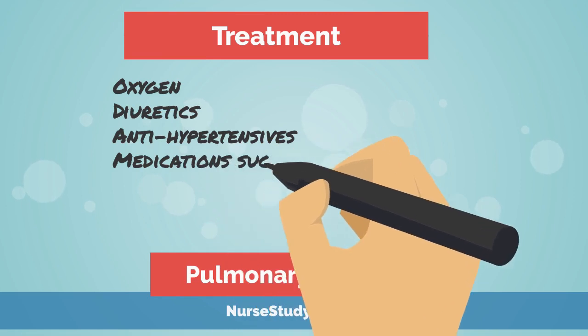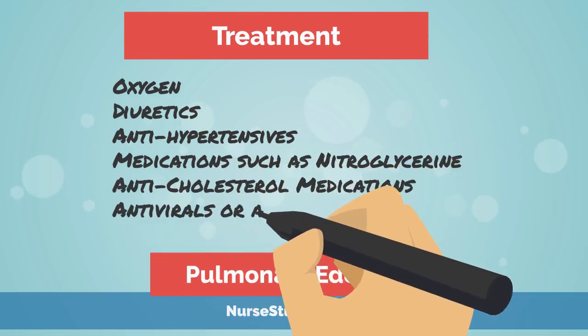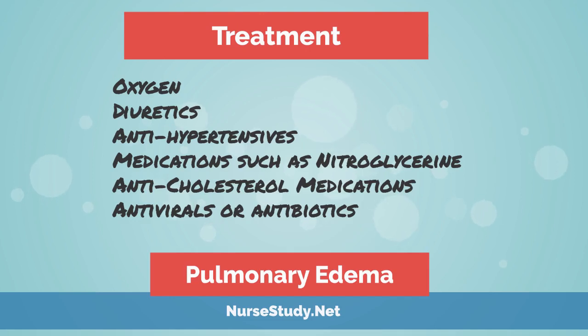Let's move on to treatments for pulmonary edema. The first is oxygen therapy — the priority is to give oxygen to reverse hypoxia, or the deprivation of oxygen supply in the body. Severe hypoxia may require mechanical ventilation to provide positive airway pressure. Next, diuretics such as Lasix are usually administered to decrease the fluid accumulated in the heart and lungs. Antihypertensives are also used; blood pressure medications include beta blockers and ACE inhibitors.